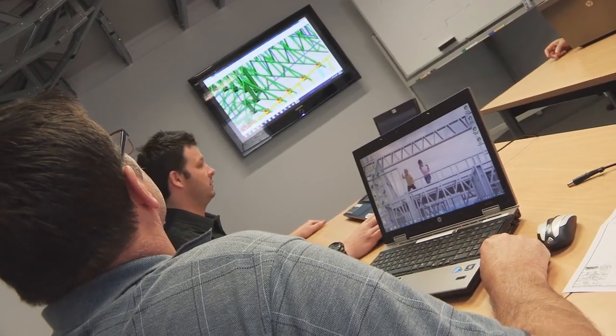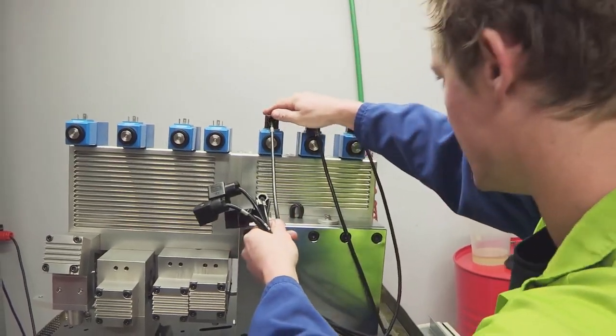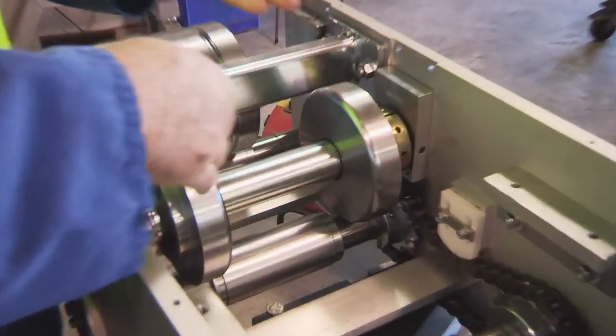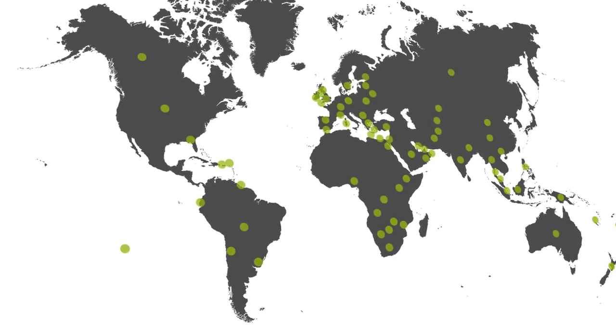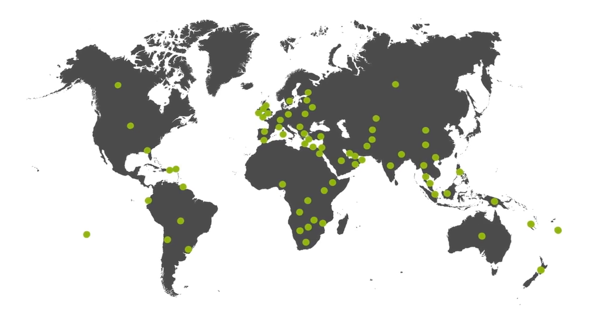True to its roots, Scottsdale maintains an innovation-centric culture at its base in New Zealand, designed to promote and develop the creativity of each employee and to satisfy the fast changing needs of our customers in over 70 countries. Today, over 20 years later, we now have over 700 SCS licensed machines in 70 countries.